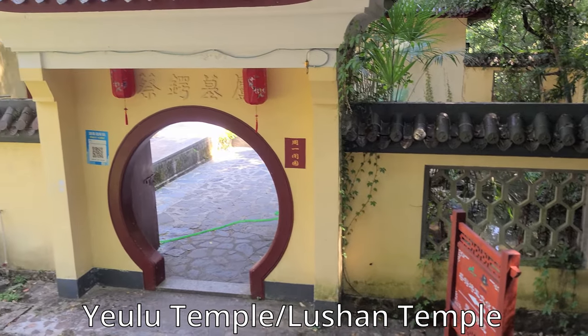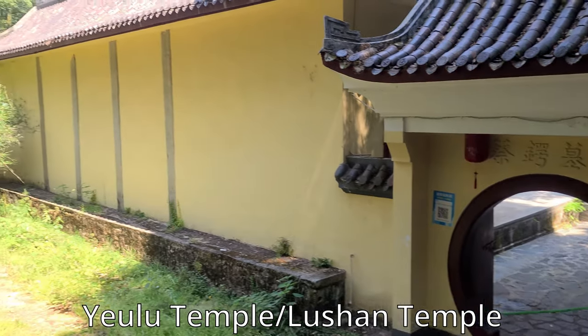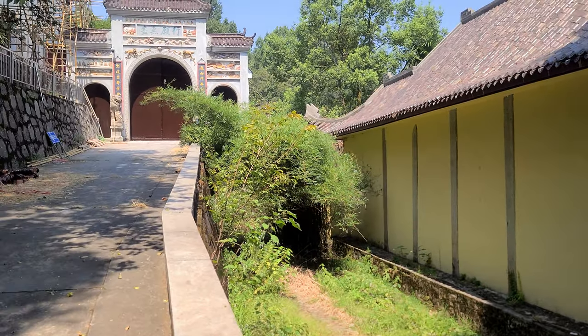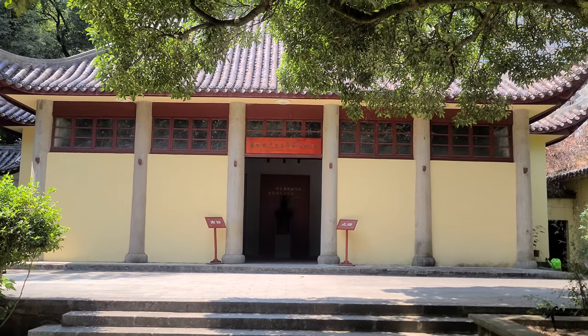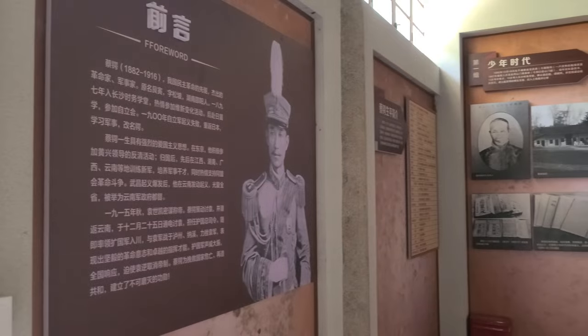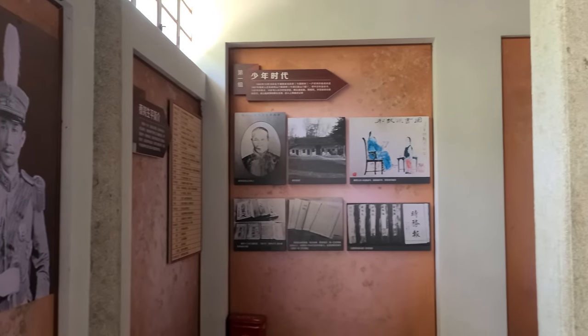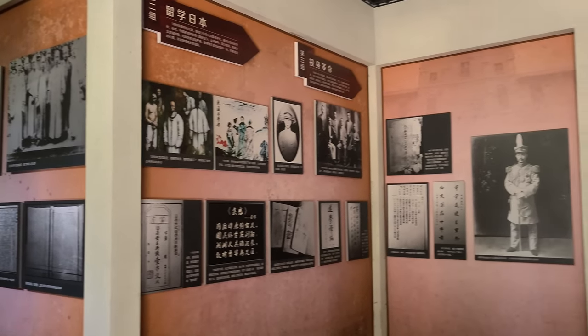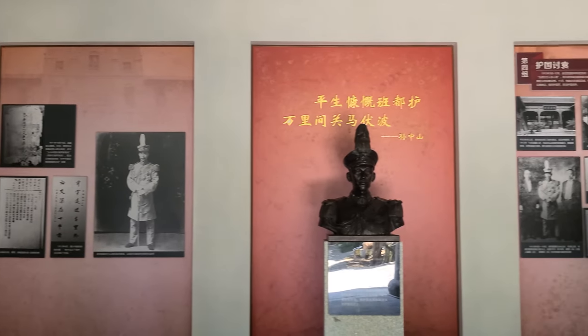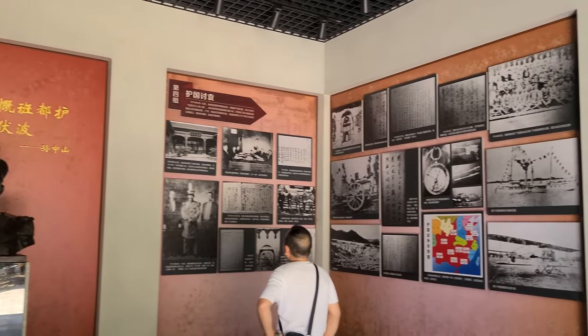The temple was destroyed again in 1944 by Japanese bomber planes. As you would guess, the temple was rebuilt once again by two priests called Wu Minghai and Wu Yunkai. In 1966 during the Cultural Revolution, the temple was damaged by Red Guards; however, in 1976 the temple was renovated by the local government.